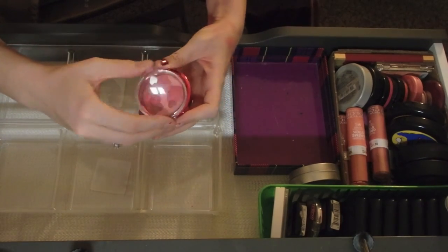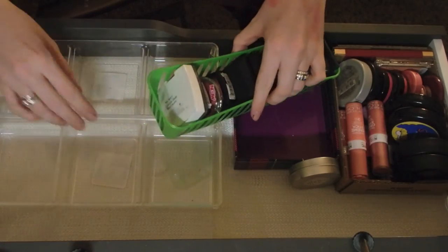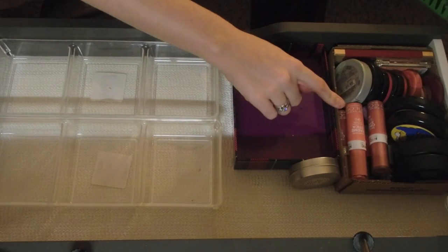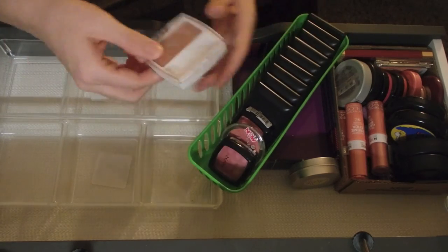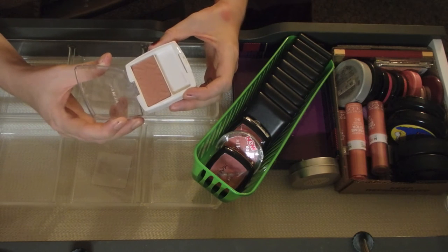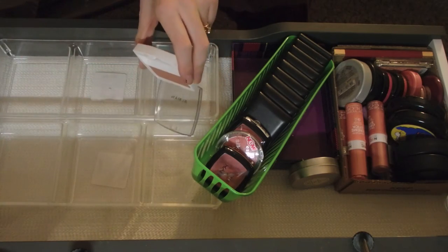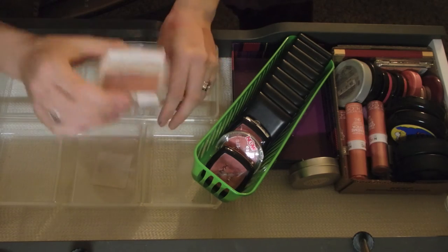This one I'm definitely keeping - I used it the other day and it made me feel really good. This one is from Target, it came with a set. This other one - every time I look at it I'm like oh gosh it's so cool and so pretty. I feel like I need it, but I really just need to get rid of it. So this one is leaving.